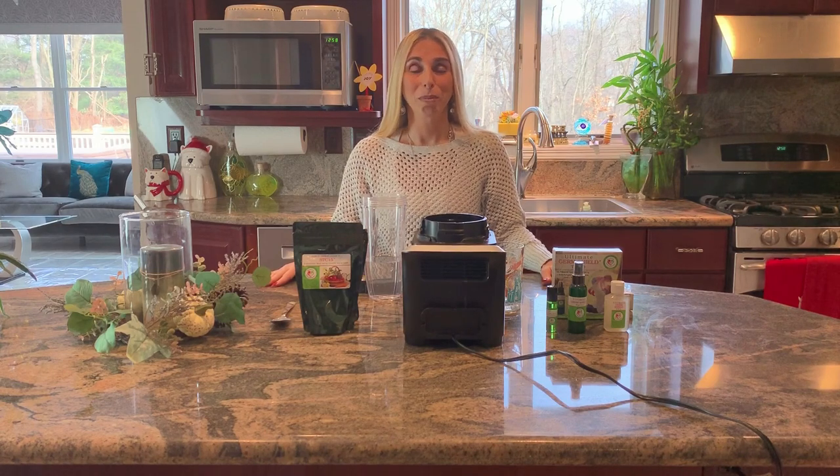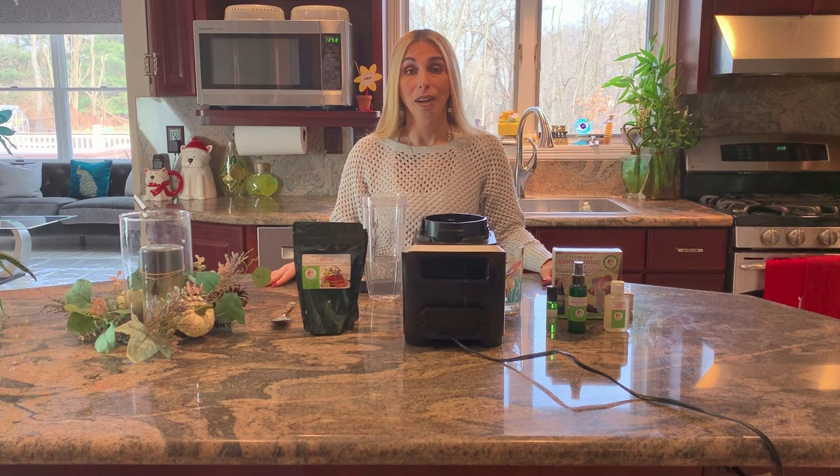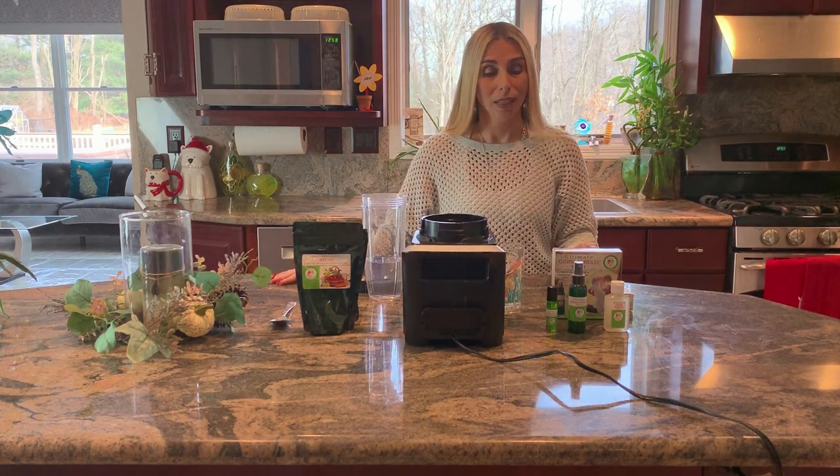Hi, this is Stacey Chalamet from the Complete Herbal Guide. Today I'd like to talk about two products that I really support and like a lot, and they're from Nidana International. The first product is their Ultimate Germ Shield. Their Ultimate Germ Shield has three products in it.